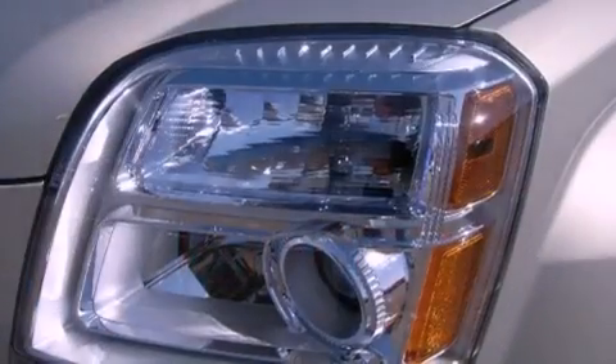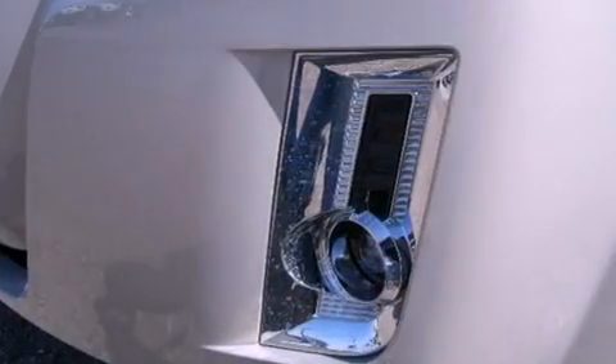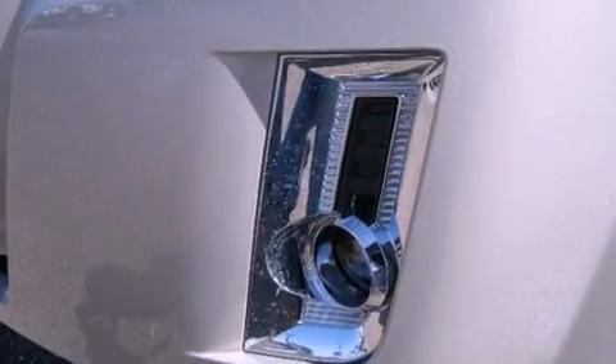Its top features include skid plates, traction control and stability control systems, and a tire pressure monitoring system.